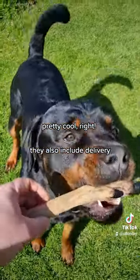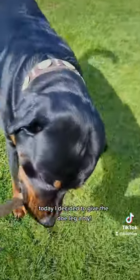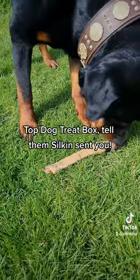They also include delivery. Today I decided to give the dough leg a try. Top Dog Treat Box — tell them Silk sent you.